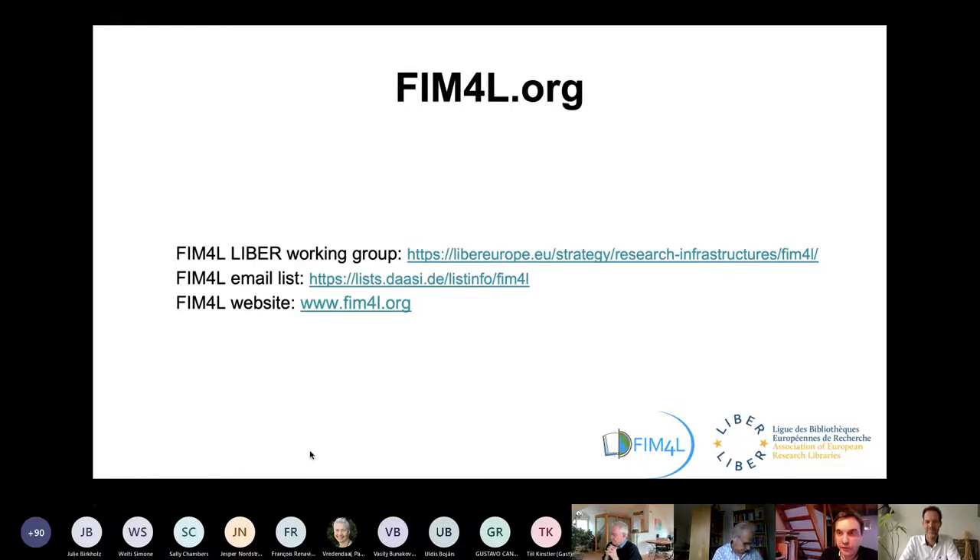There's also a question about the connection with SeamlessAccess and whether FIM4L is a profile to implement SeamlessAccess technology. SeamlessAccess has technology more for service providers — in our case, the publishers. It is more meant for the user experience, so you can easily log in and find a login button for institutional login. That's more the part SeamlessAccess is doing — from the publisher and service provider side. We aim to be the part from the libraries.